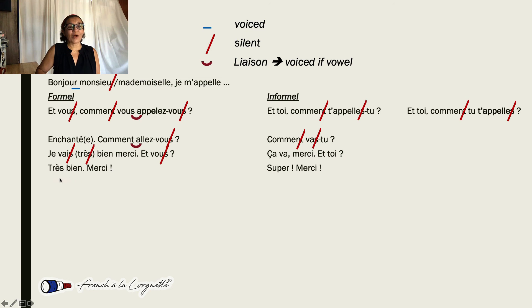And one last one: 'très bien' — we don't pronounce that S. 'Merci.' 'Super!' — we do have to pronounce that ER; that's another exception. 'Merci', 'merci à vous'. That's it for today — keep practicing and talk to you soon.